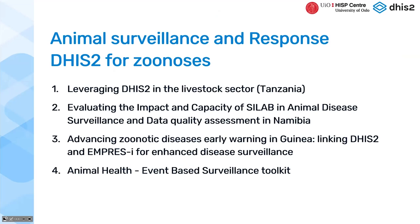When we started this collaboration, we began to explore the use of DHIS2 on different aspects of One Health. We know all the different implementations that have been done on human health, and we started to explore all the different implementations on the animal health domain as well. Today we will have presentations from different countries about the use of DHIS2 on animal health surveillance.